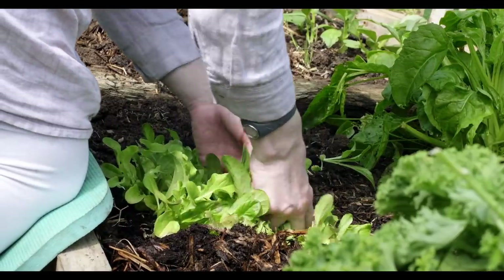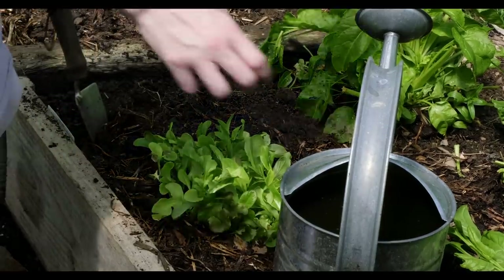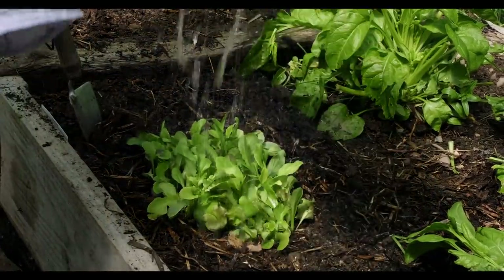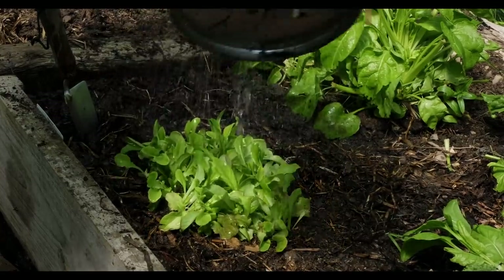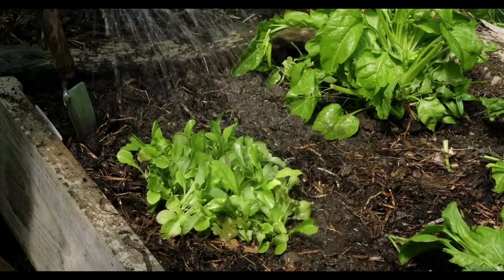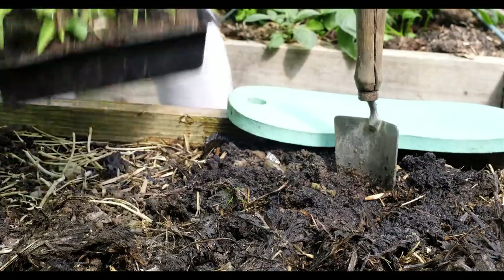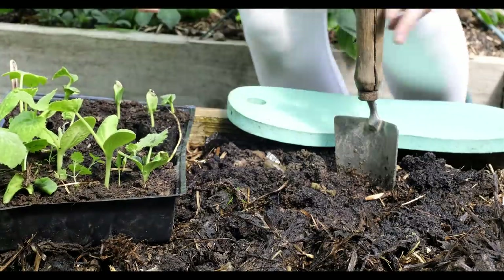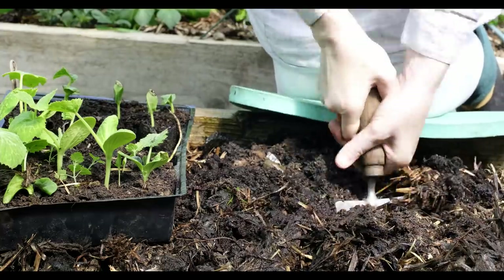Having a polytunnel means there are a little bit fewer slugs. I don't do anything specifically to eliminate them — I'll collect them at night time and bring them far, far away from the house. I don't find there are too many slugs; they're not eating everything, just snipping a little leaf here and there. Once they're leaving enough for us to eat, I'm okay with that.